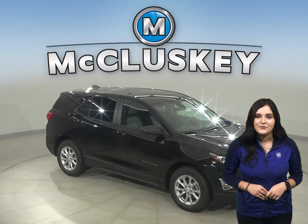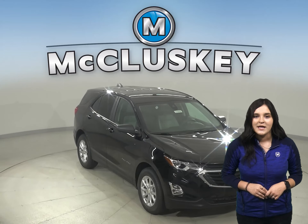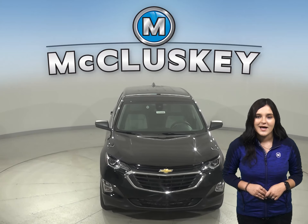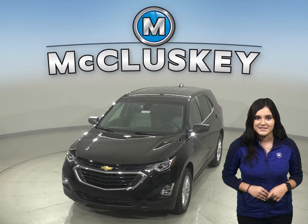In the 60 to zero stopping and braking test performed by Motor Trend, the Equinox came to a stop 10 feet sooner than the Toyota RAV4. Come and try this brand new Equinox out with our free 48-hour test drive.